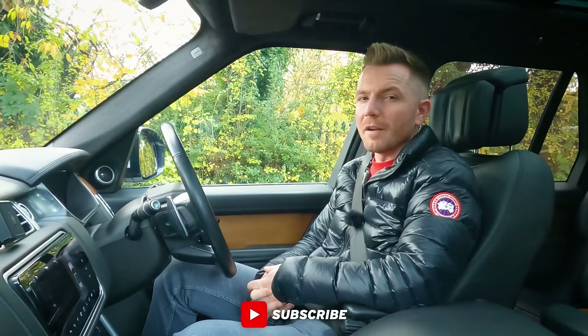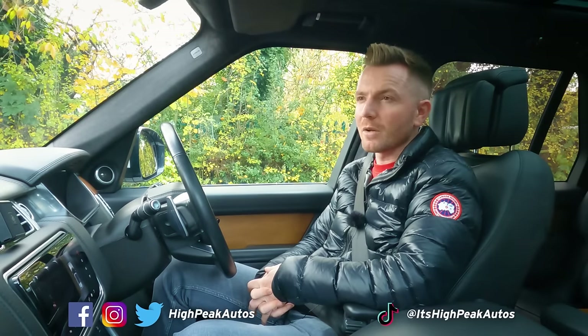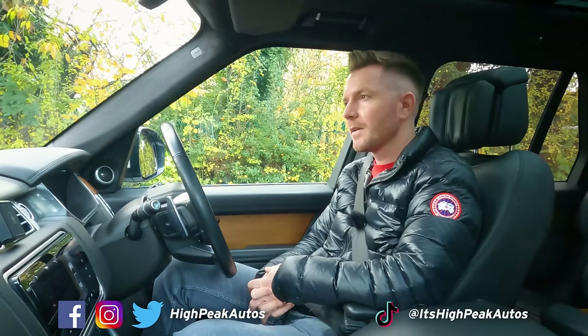Well, thank you once again for watching. Make sure you give the video a thumbs up if you enjoyed it, and subscribe if you haven't done already. You can follow me on Facebook, Instagram, Twitter and TikTok — I'll leave the links below. See you next time.